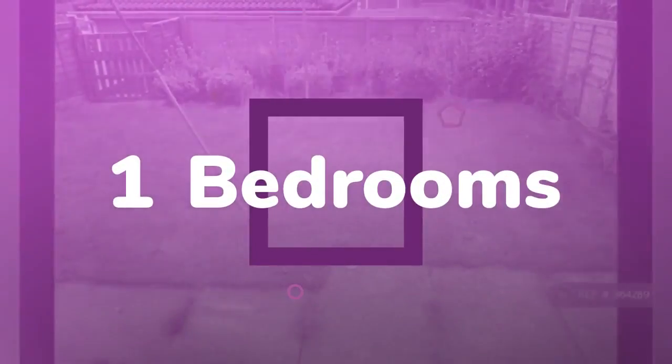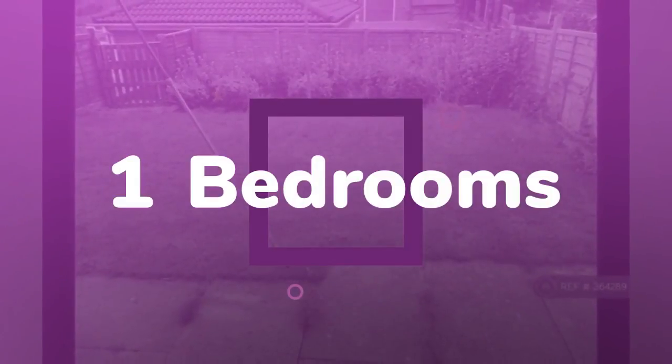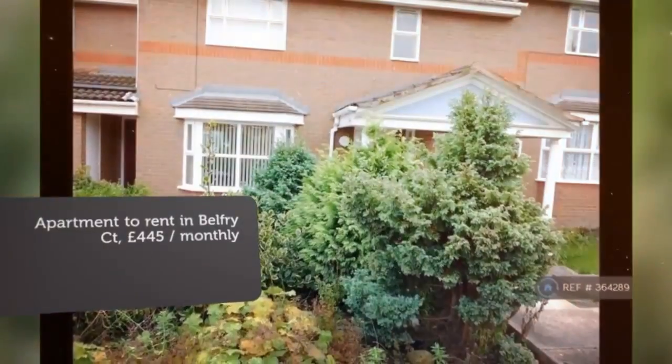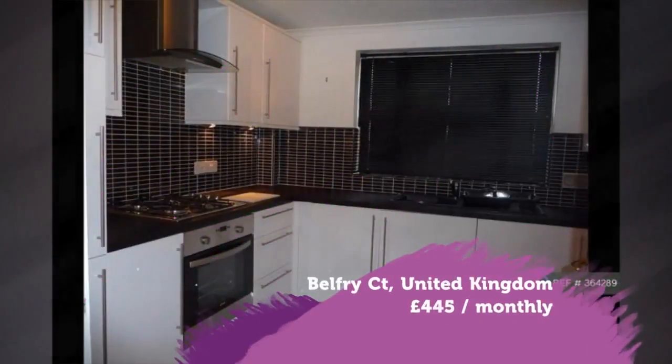2 hours ago. Key features: no agent feeds. Property reference number 364,289.